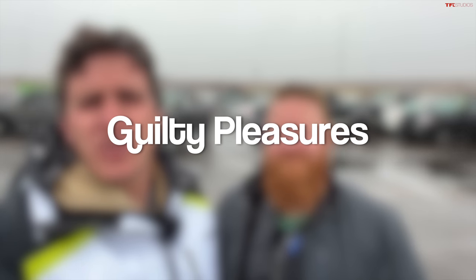Hey everybody, welcome to another episode of Buyer Bus Route here at Dealers Auto Auction. We're about to look at like three, four, five hundred cars. Today we are looking at guilty pleasures — these are cars that we might be just a little bit ashamed that we actually enjoy.